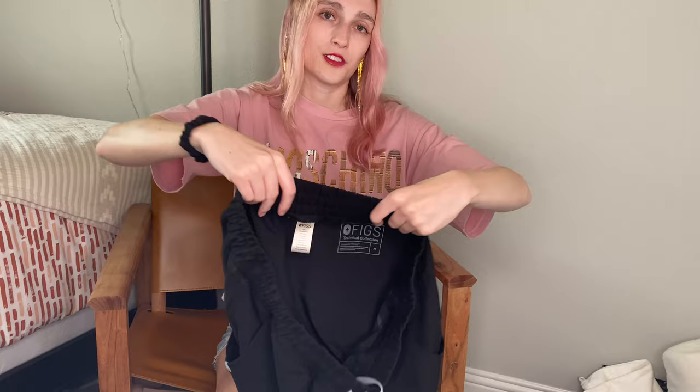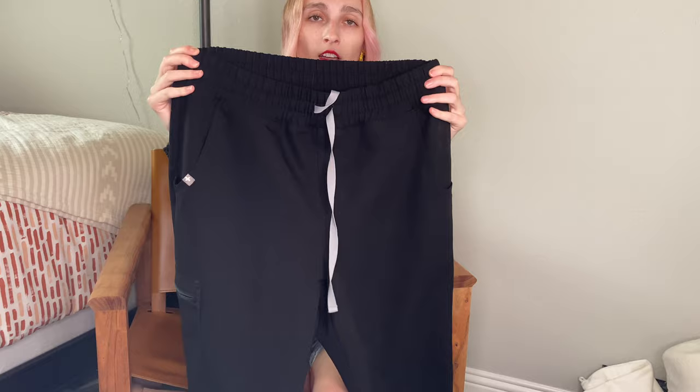Here are the matching Figs scrub pants — I think these were size mediums in black, and these are actually jogger style. That is awesome. These are very nice scrubs. Scrubs are actually pretty comfy — if they were a piece to wear in style, I'd wear scrubs because they are super comfy.